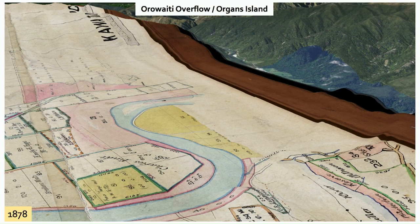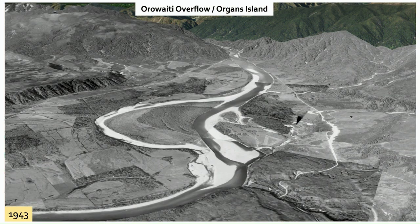I want to walk you through some significant changes which have happened in the catchment since the late 1800s. I've got access to historic maps from 1878, which is surprisingly accurate when you overlay it with the current land parcels. The first thing I'll point out is just the original alignment of the Buller River.